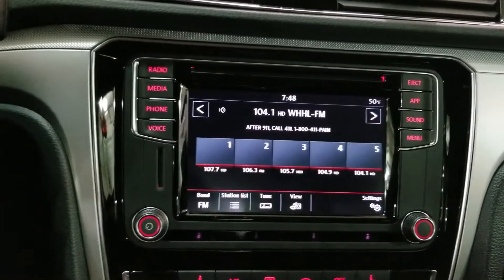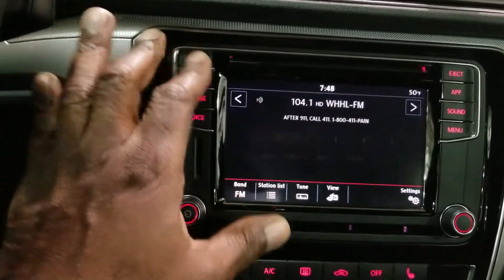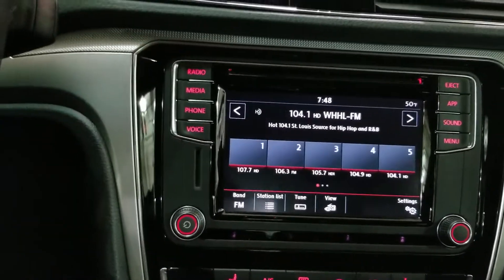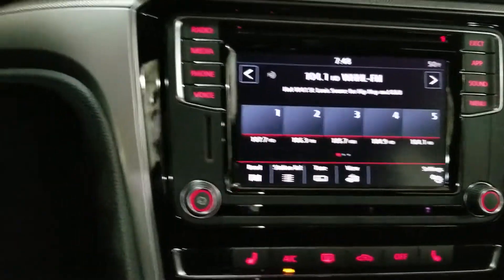It's an AM/FM radio and it also has satellite radio. Bluetooth is also standard on this car.